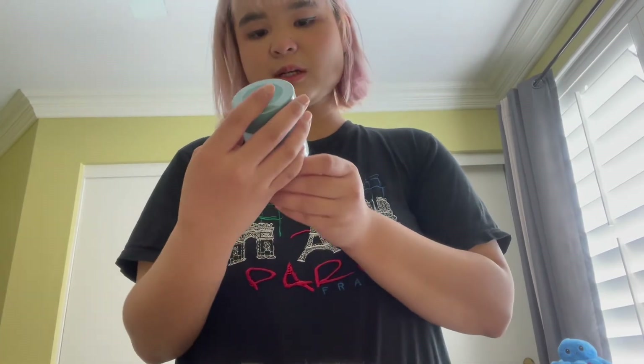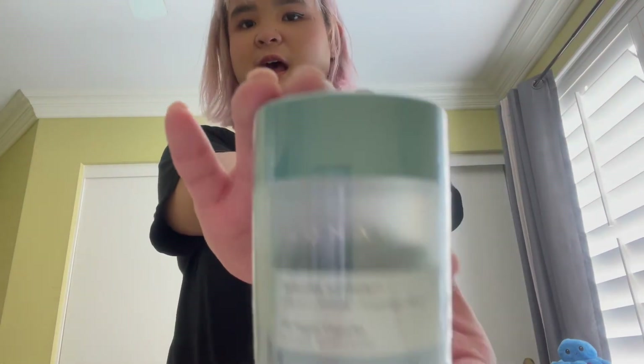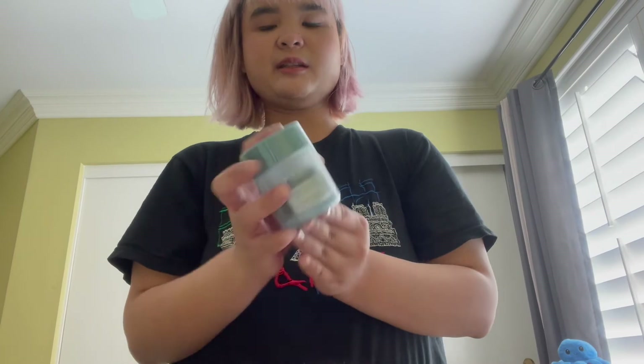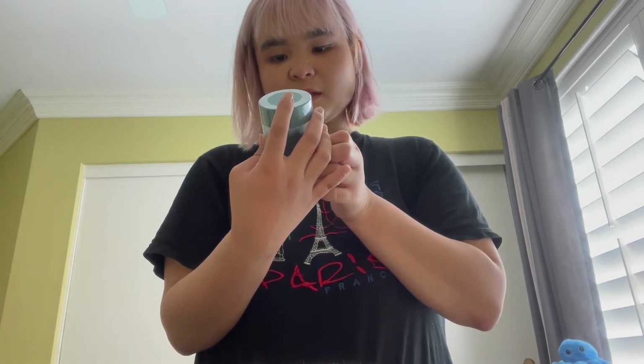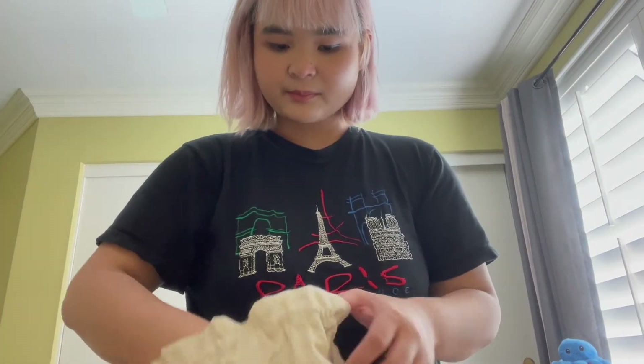Next we have 30 vegan capsules for immune support — I've actually never tried drinking any of these before. It's a vitamin mineral adaptogen blend, so 30 capsules total.